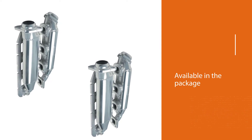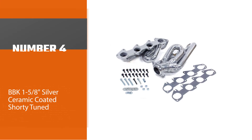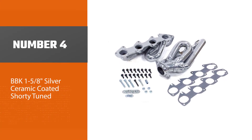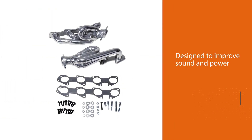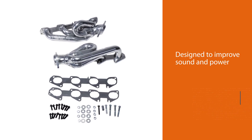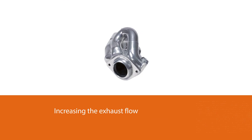Number four: BBK one and five-eighths silver ceramic coated shorty tuned headers. The header is designed to improve sound and power, increasing exhaust flow and providing additional torque and horsepower. The header also offers your Hemi-powered Ram a throaty exhaust note.